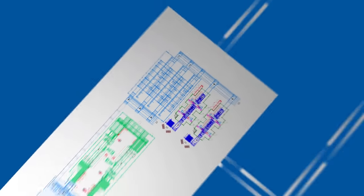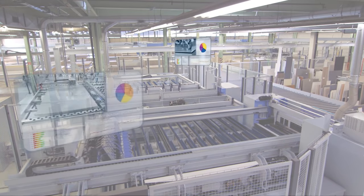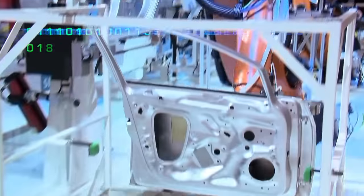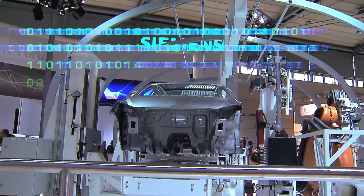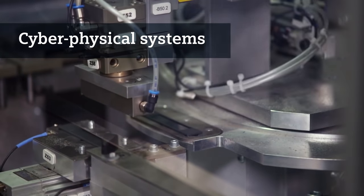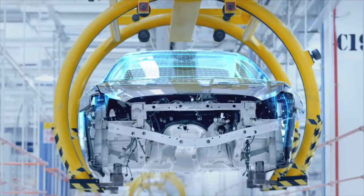But the biggest thing virtualisation delivers is the ability to add more innovation, more flexibility and most importantly, more productivity. Today, every sensor, button and monitoring device has the potential to become a participant in the Internet of Things, each with their own IP address. These so-called cyber-physical systems will eventually enable machines and workpieces to communicate with one another and make decisions within the process.